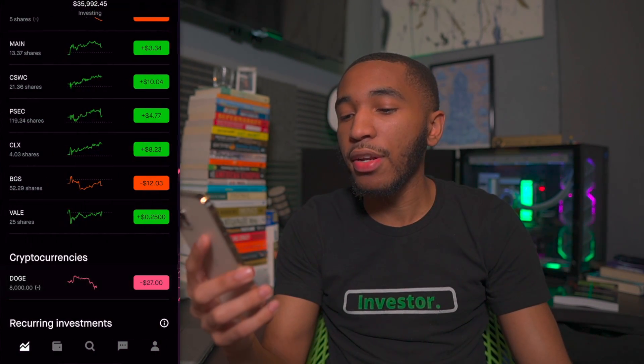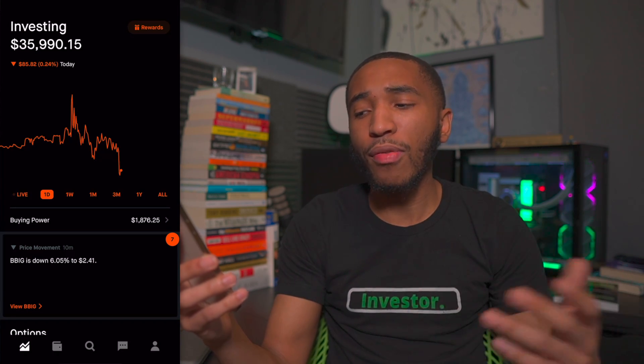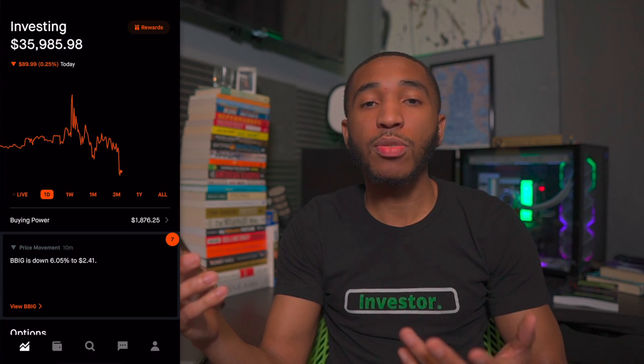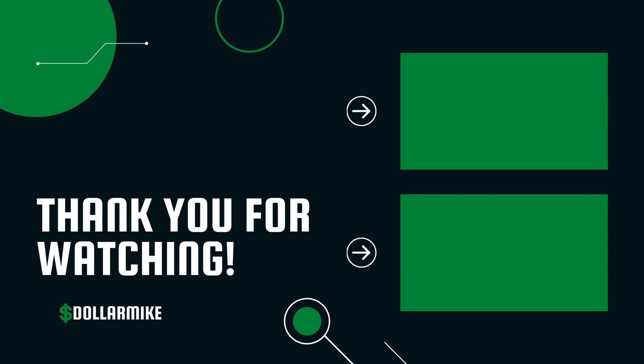There you guys go — that is the full portfolio right now. We just dropped below $35,000, but no big deal. You can't look at this stuff on a daily, weekly, or monthly basis — we're looking long-term. I'll be adding more money to the portfolio either this month in January or in February, and buying more stocks. Stay tuned because I'll be dropping my stock picks for 2022 next week — six picks split into two videos. Thank you guys so much for an amazing 2021, thank you for all the channel growth. See you in the next video — take care of yourselves and stay safe. Dollar Mike, peace.